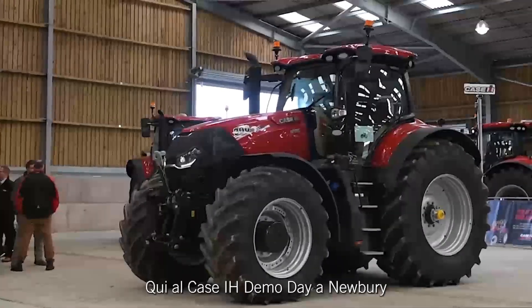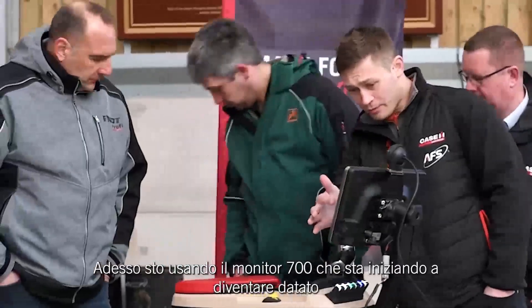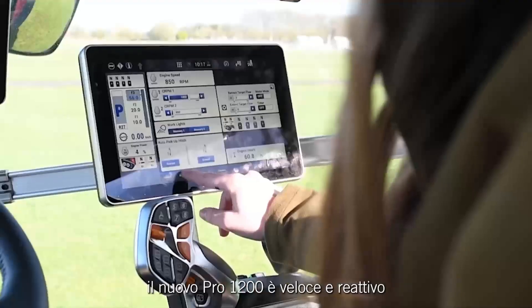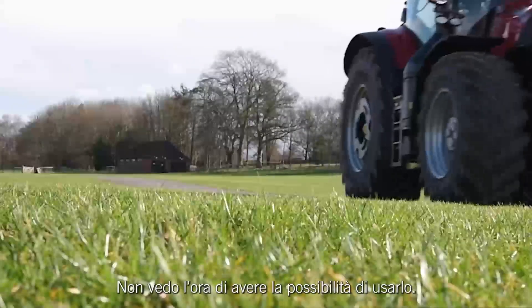Here at the Case demo day in Newbury, trying out the new 300 Optum. I've got to say I'm really impressed — really keen on the cab. I'm running the Pro 700 screen at the moment and it is starting to show its age, so this new Pro 1200 — it's fast, it was responsive, everything was kind of at your fingertips without being over complicated. Really looking forward to getting the chance to use that.